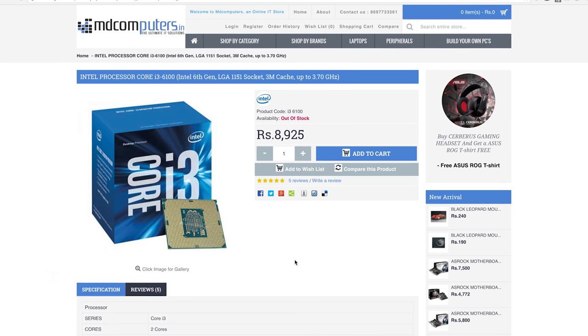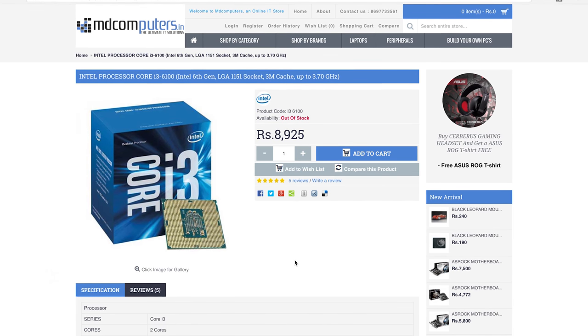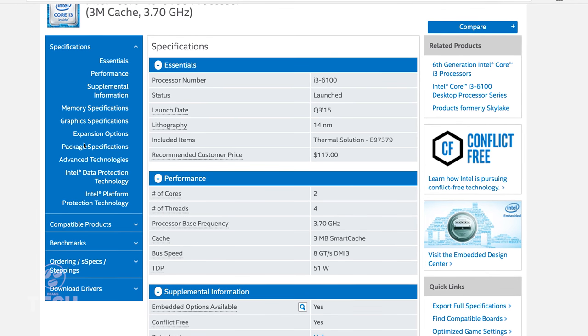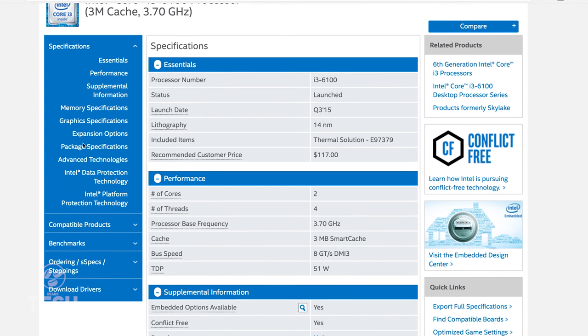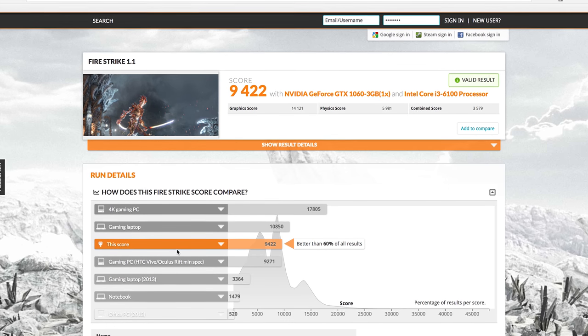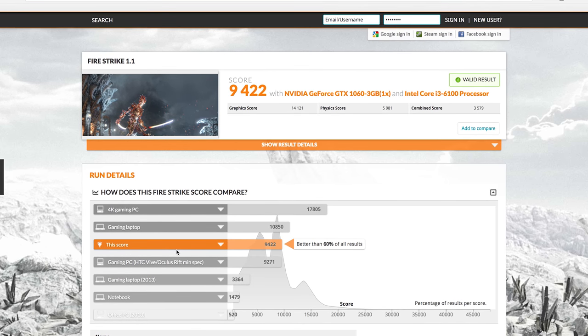For the CPU, we're going with the trusted Intel Core i3-6100, a dual-core Skylake processor with a base frequency of 3.7GHz and 4 threads from hyperthreading but no turbo boost. The i3 should pack enough performance to not bottleneck the 1060, and unless you have around double the budget for the cheapest available i5, the i3 is a great partner to the 1060. You can pick it up for around 8,500 rupees from MD Computers.